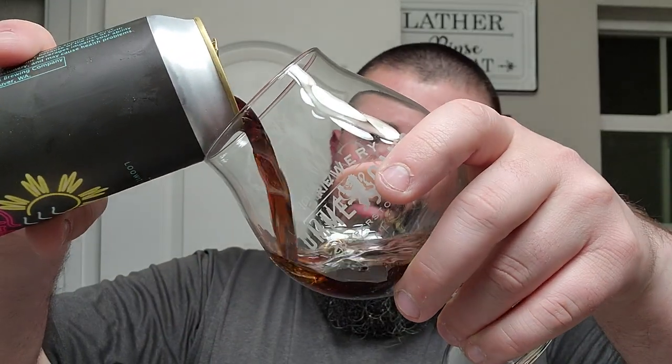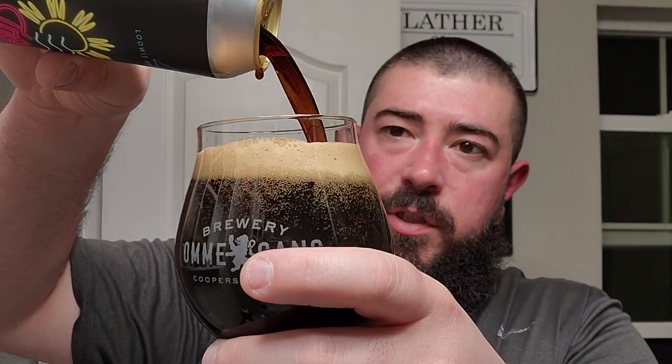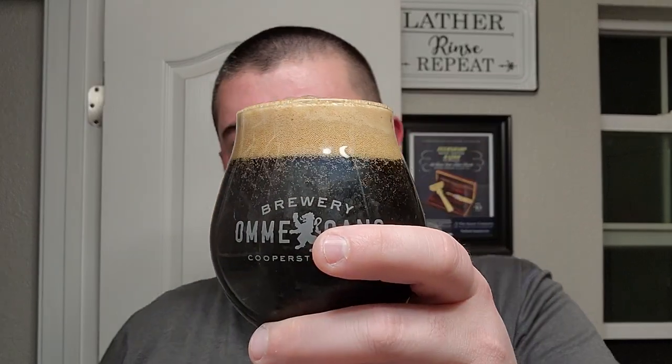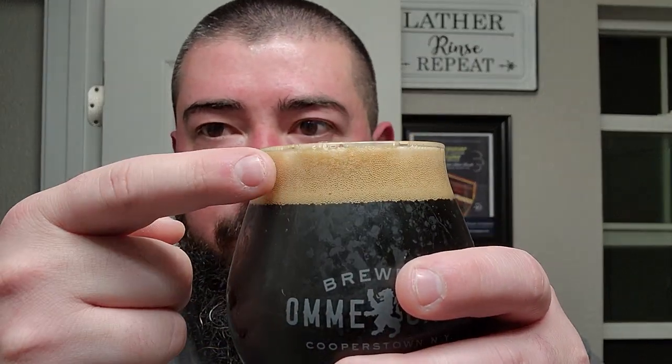We'll pour it into this Omnigong Brewing Glass — this nice hefty snifter. Get a look at the color, we'll smell it, we'll taste it, see what it's all about. Oh, that smells nice — a bit of that toasted coconut comes through on the nose there. Very nice. I think this is going to be a good one. We got about a solid finger, if not a finger and some change, of light brown, tan colored head. Nice, beautiful nose on this one.